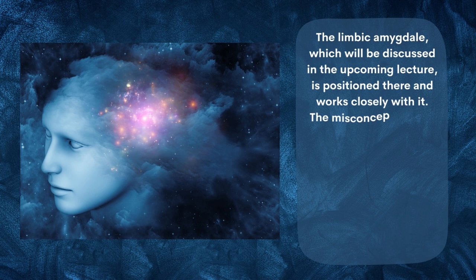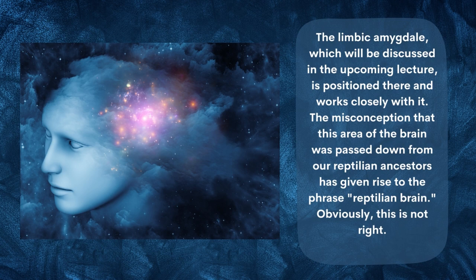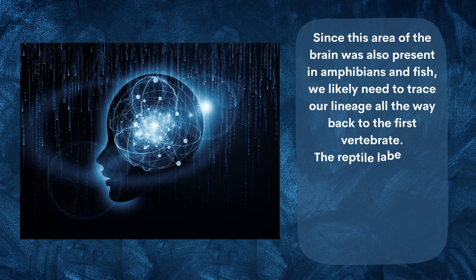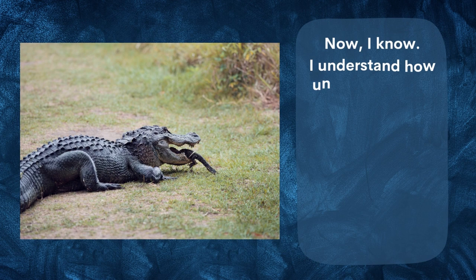The misconception that this area of the brain was passed down from our reptilian ancestors has given rise to the phrase 'reptilian brain.' Obviously this is not right, since this area of the brain was also present in amphibians and fish. We likely need to trace our lineage all the way back to the first vertebrate.